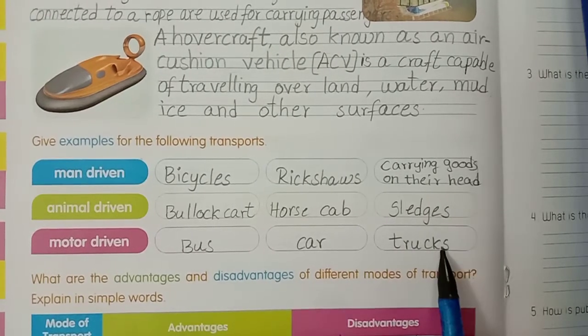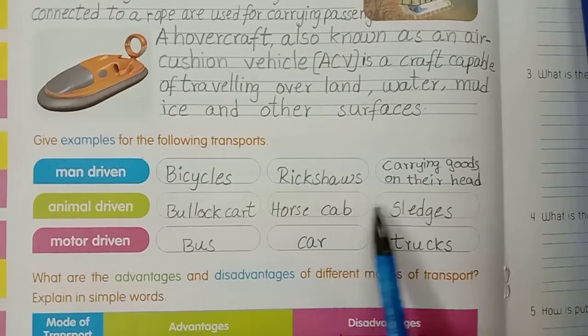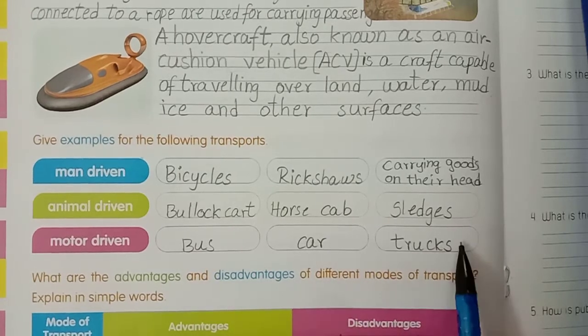Bus, car, trucks. Bullock cart, horse cab, sledges - animal driving. Motor driving: bus, car, trucks.